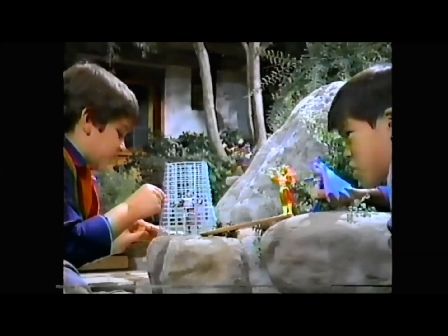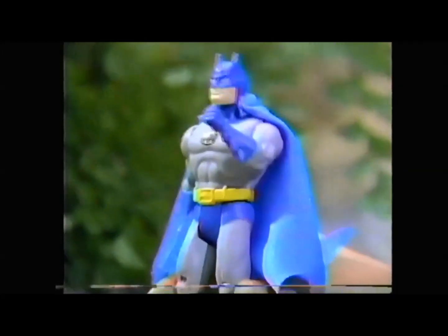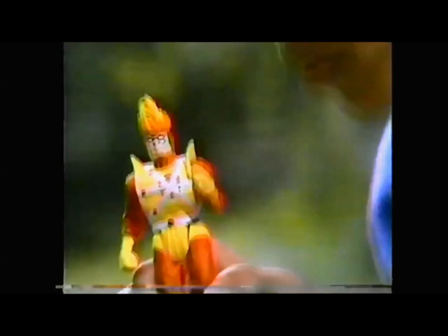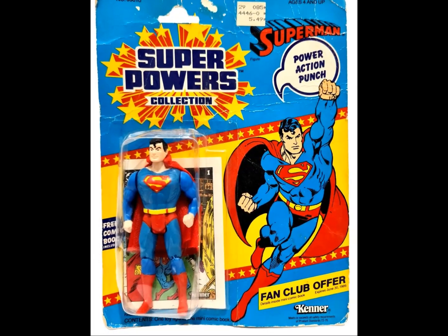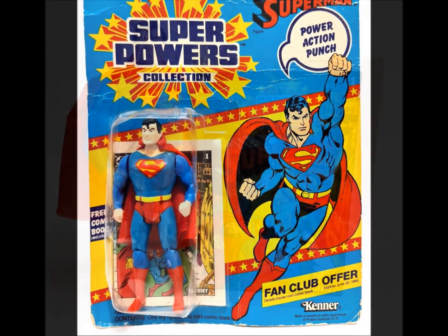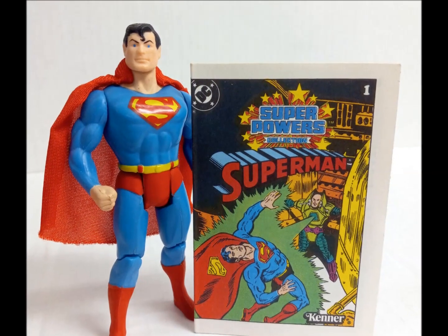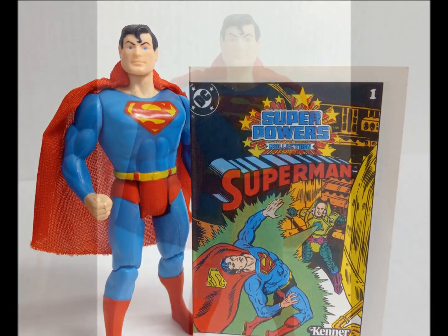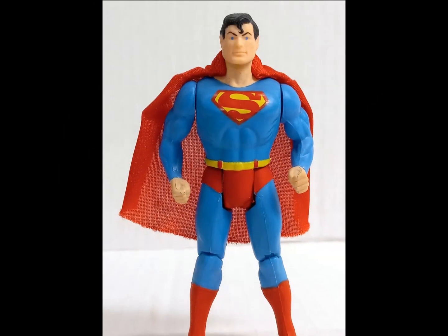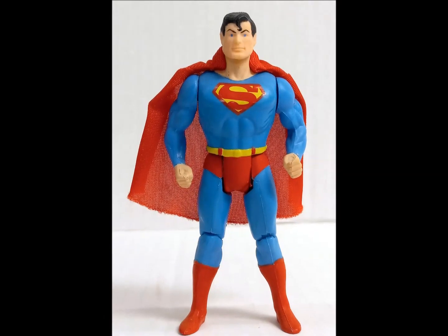Join us now as we head back to sunnier times, when fun fit in your pocket and every day was a new adventure. Figure number one in the line was, unsurprisingly, DC's flagship character, Superman. This is a bold and dynamic sculpt, solid but not overly boxy like a few later figures.